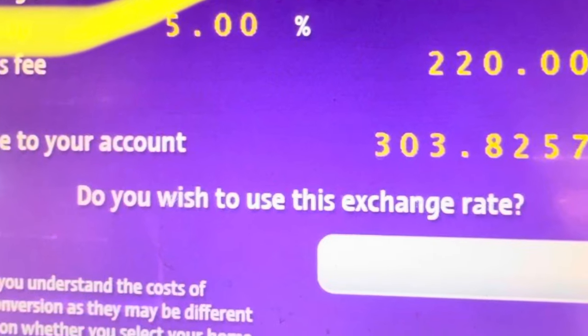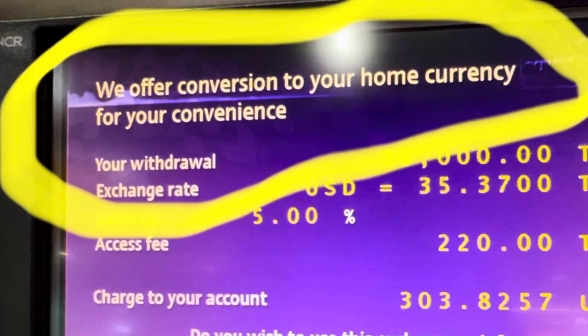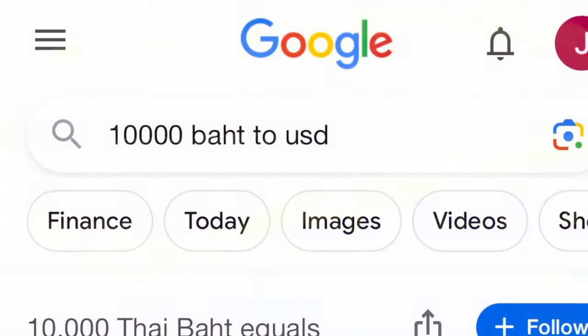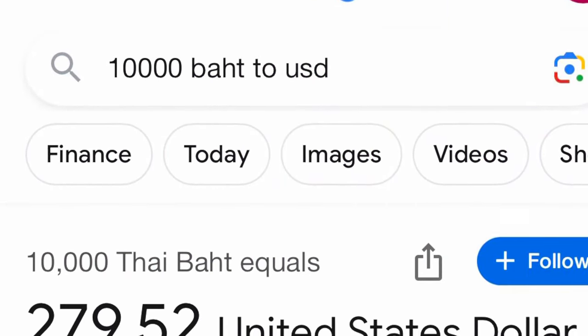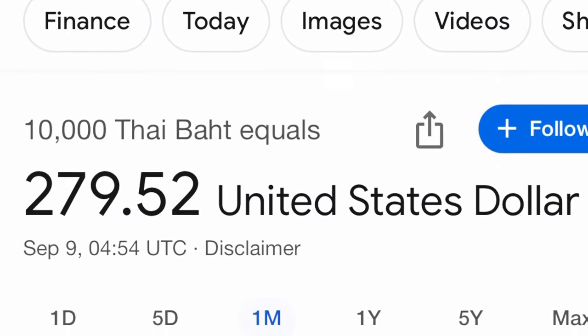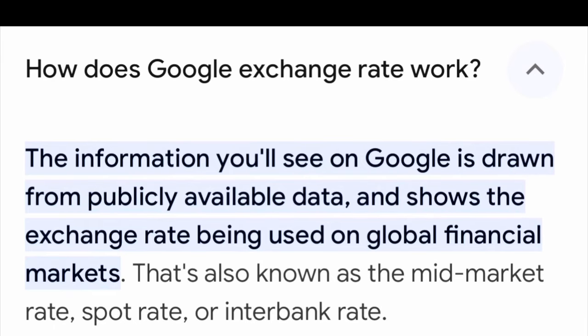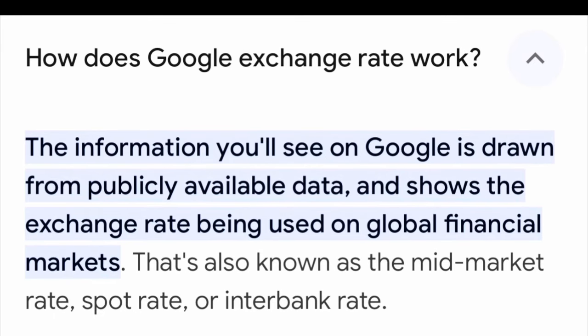It's very tricky and it'll cost you a lot of money if you don't know the right answer. Before you do this, you want to know: when you exchange from Thai baht into US dollars, what is the Google exchange rate and how can I get the closest amount of money to that Google exchange rate?